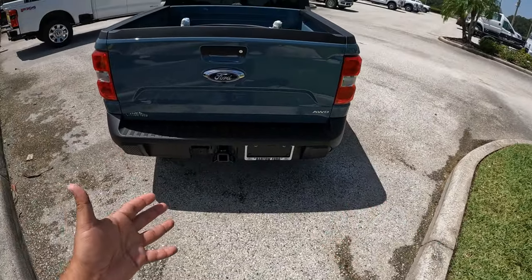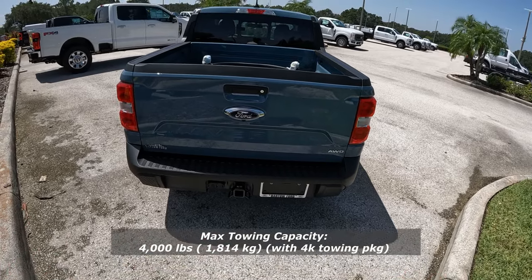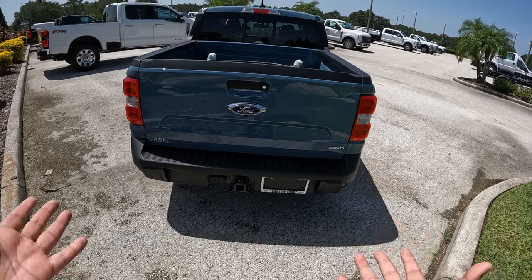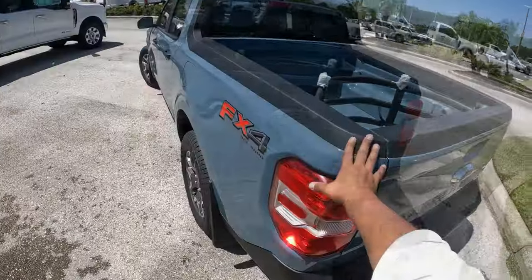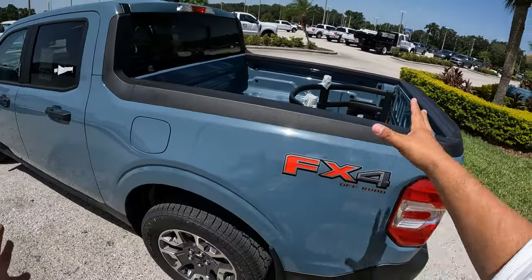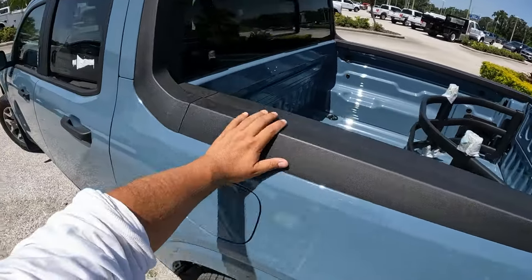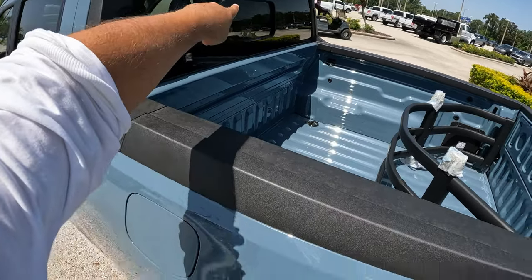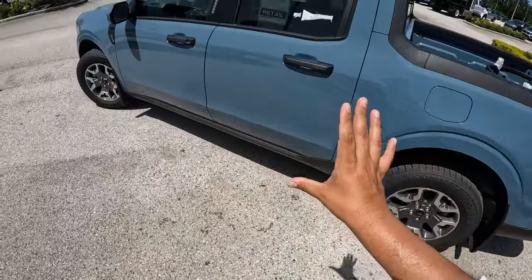With the tow package you can tow up to 4,000 pounds with this Maverick. If you have the hybrid engine, towing drops to about 2,000 pounds depending on the model. Coming around to this side with the bed extender, you can get a better look at the four-and-a-half-foot bed. There's a bit of plastic protection on top, a manual rear window as an option, and hooks inside the bed as well. Really nice the way it stands — the wheels look great.